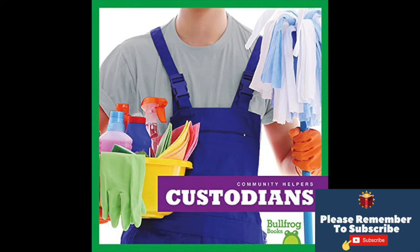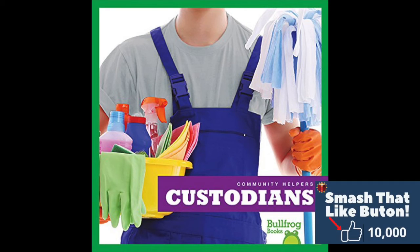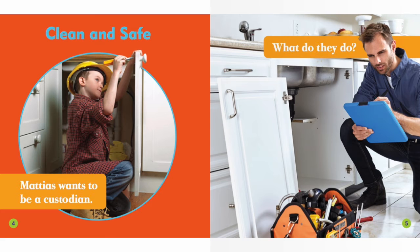Bullfrog Books, Community Helpers: Custodians, by Erica Manley. Clean and Safe.